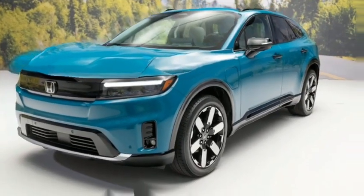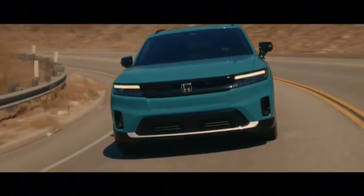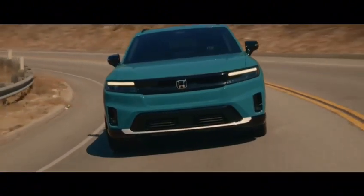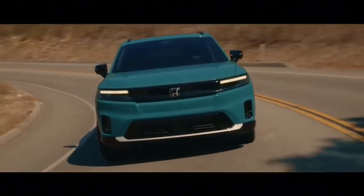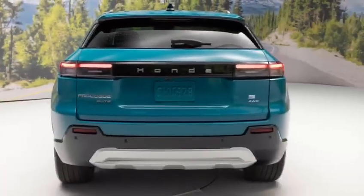The headlights of the Prologue are LED and are designed to provide excellent illumination at night. They also have a high beam assist feature that automatically turns on the high beams when there is no oncoming traffic.